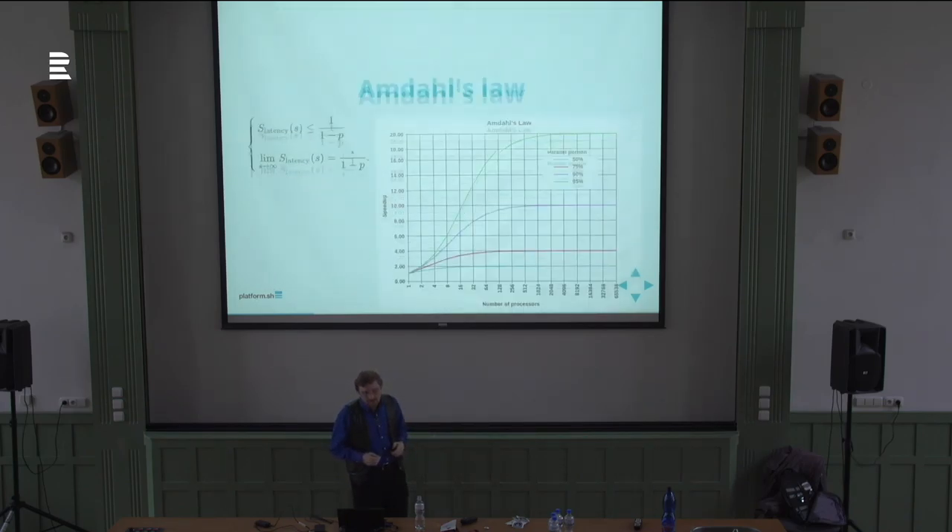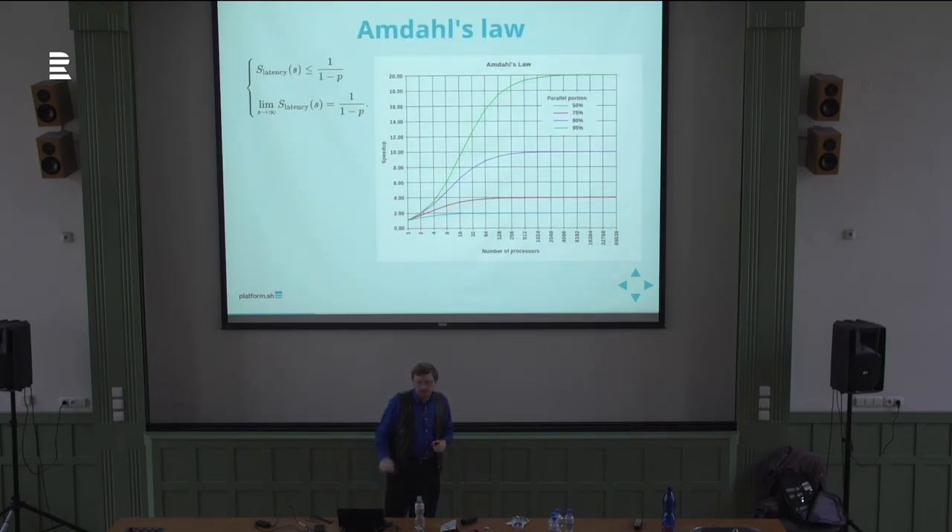This also has math behind it — it's called Amdahl's Law, after Gene Amdahl. It gives the theoretical speedup in latency of executing a task at fixed workload that can be expected when resources are improved. Translation: how much improvement you can expect when you throw resources at something, based on how parallelizable it is. But no matter how parallelizable it is, there are still diminishing returns based on the number of resources you throw at it — whether those resources are processors or people.